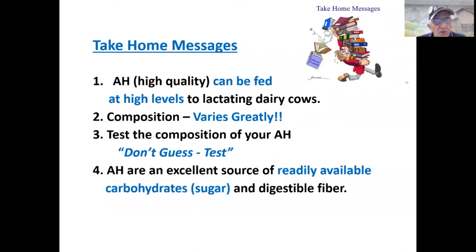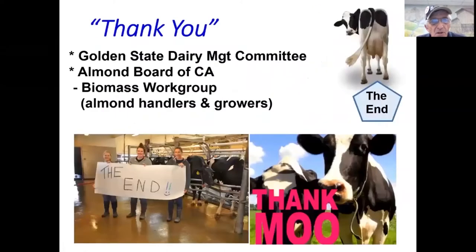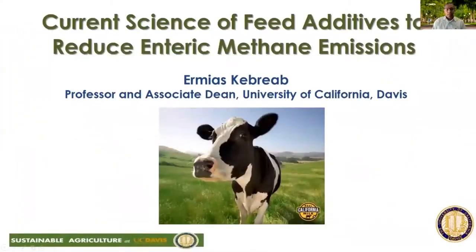Take-home messages: almond hulls of high quality can be fed at high amounts to lactating dairy cows. The composition of almond hulls varies greatly — always test the composition of your almond hulls, don't guess. Almond hulls of high quality are an excellent source of readily available carbohydrates — sugar and digestible fiber — for lactating dairy cows. Thank you to the Golden State Dairy Management Committee, the Almond Board of California, and the Biomass Work Group.